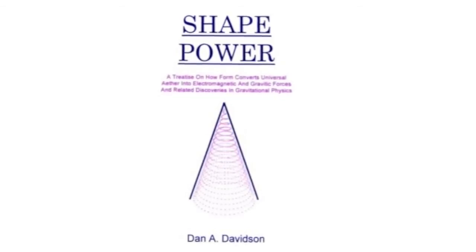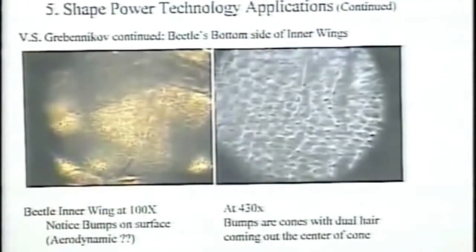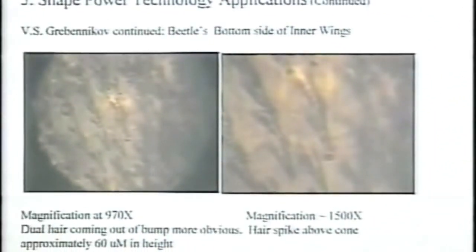The next slide is a micrograph that I took of a beetle inner wing at 100X. If you look closely you can see rows of bumps all along the bottom of this wing, and each row is staggered from the next row next to it — this is all over the surface of the bottom of the wing. I don't know of any aerodynamic surface that has bumps all over the bottom to help it fly better. At 430X you can start to see some of the microstructure of the cells that form where these bumps are. At 970X you start to see what these bumps are — they're hairs or fibers that grow out of the center of these hexagonal cells.